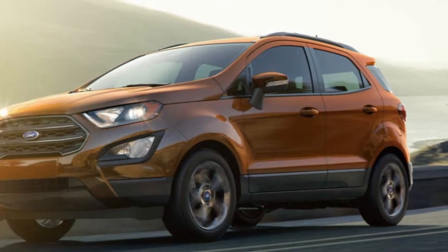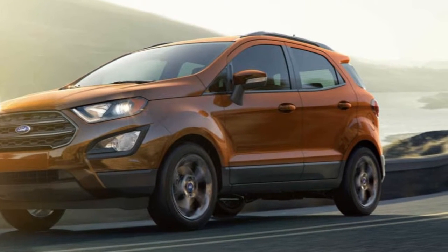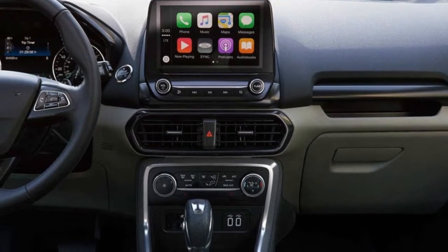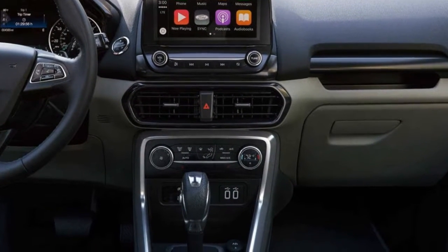Our exclusive EcoBoost engines have proven their exhilarating performance. The standard 1.0L in the 2018 Ford EcoSport is no exception. Turbocharged with direct injection, it delivers more bang for the buck.